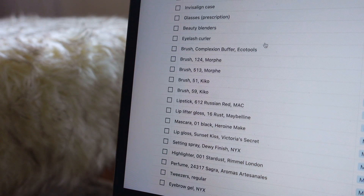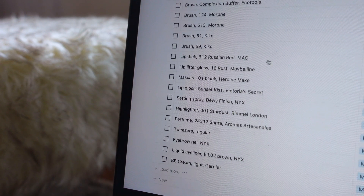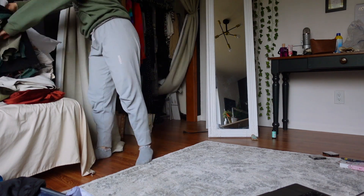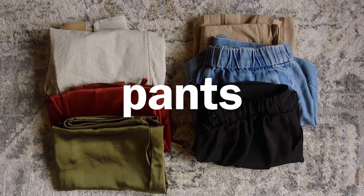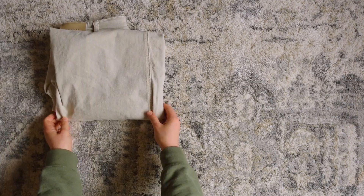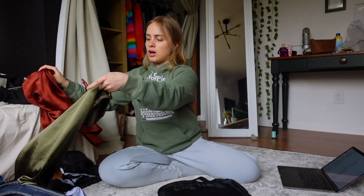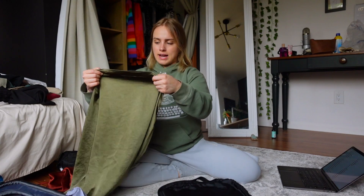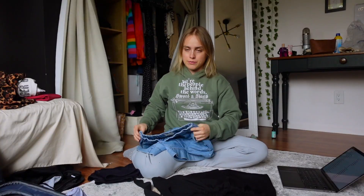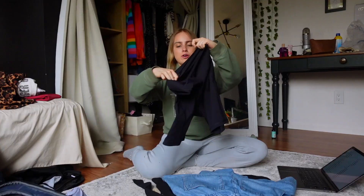I already started making my packing list, but I'm going to go through everything one more time. The first category is pants — I'm going to wear these on the plane since they're nice and stretchy and comfortable, and it'll probably get cold. Then I have two long satin skirts, a short skirt, two pairs of shorts, and my bike shorts.